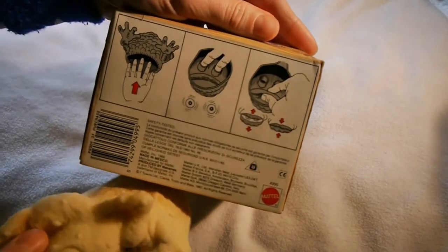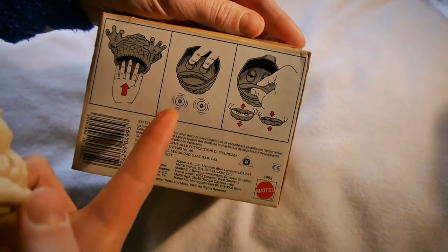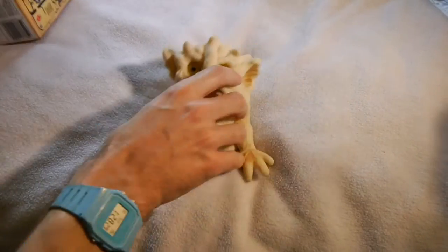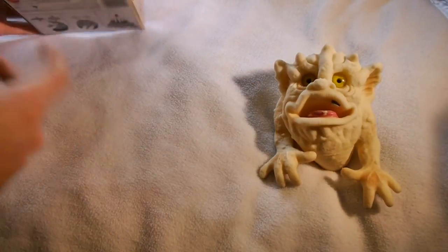On the bottom we've got some operating instructions: stuff your hand in, wiggle the eyes, move the gob. So, like I said, this is the glow-in-the-dark Clang.